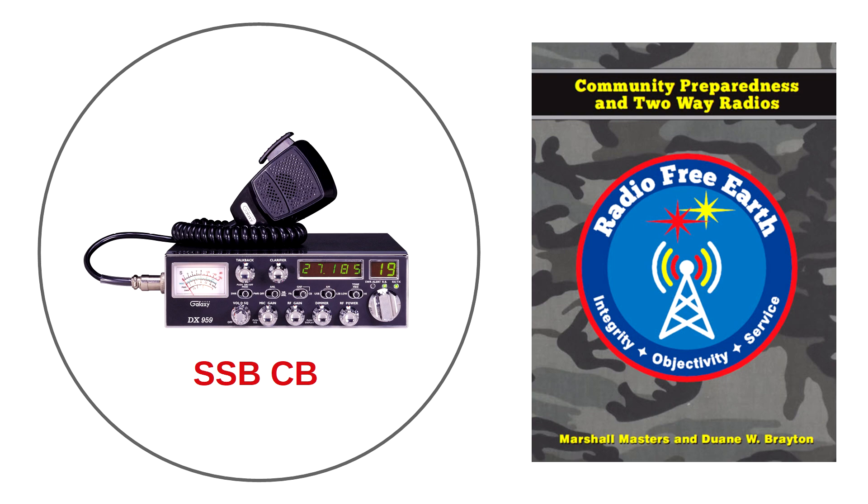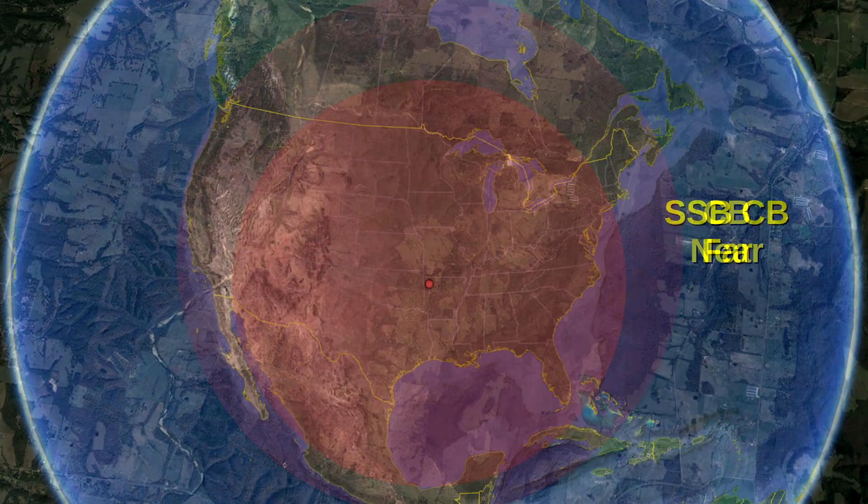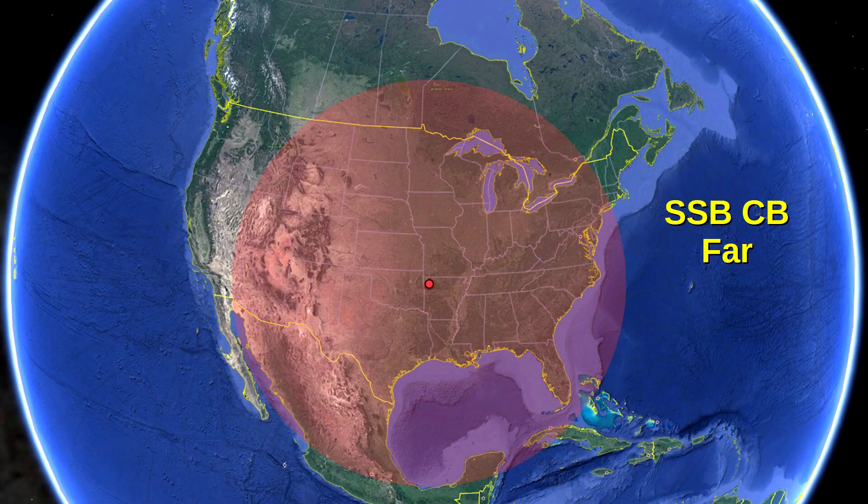So what does that really mean? Here is what near looks like — the ability to communicate within a local area. And here is what far looks like. With this in mind, let's look at the five benefits of single sideband CB for preparedness, as these benefits played a key role in our selection.